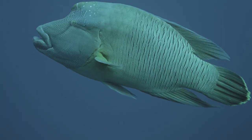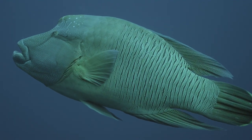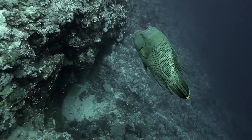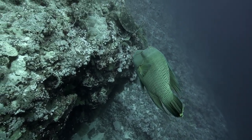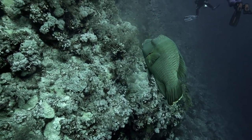Elphinstone, also known as Shayab Abu Hamra, is located 30 kilometers north of the town of Marsa Alam and 9 kilometers out in the open sea. The 600-meter-long reef was discovered by Robert Moresby in 1830 when he was mapping the Red Sea.